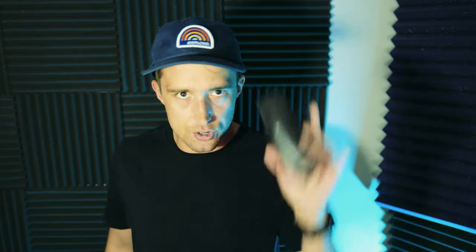The Shure SM27 — a solid, sturdy tank of a mic, but small. Such a cool mic. I am going to sell this one. To recap: I'm selling the MXL mics, the SE Electronics, the WA 87. I'm keeping the Sennheiser MKH 416, and I'm selling the SM27.